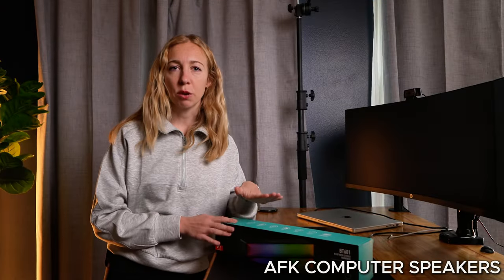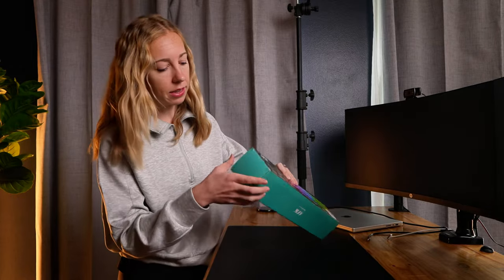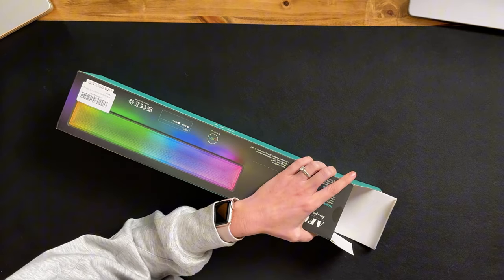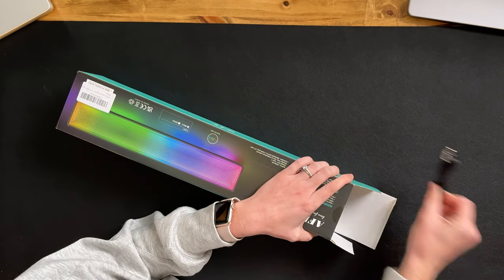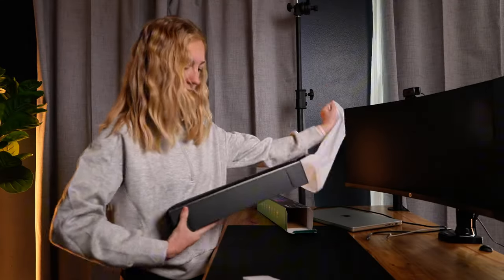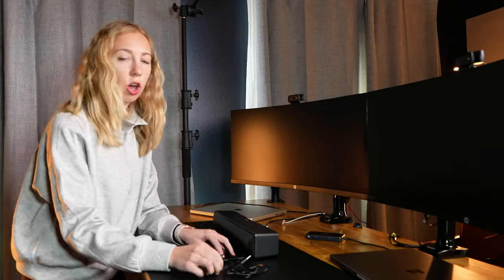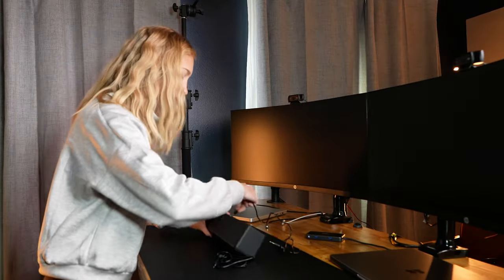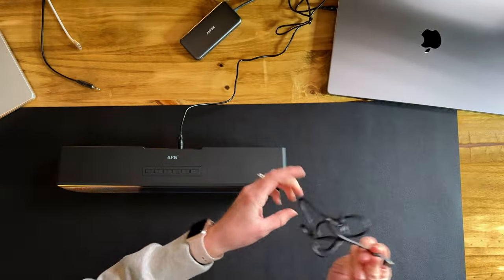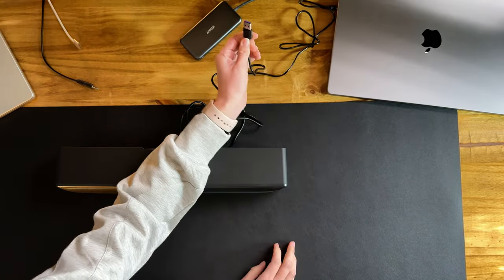Let's dive into this computer soundbar with lights. The packaging is really solid, and inside we've got this 3.5 millimeter aux cable and a USB-C to USB connector. Setup is really straightforward — all you have to do is plug the aux cable into the speaker and then into your computer, and then same thing with the USB-C into your computer.